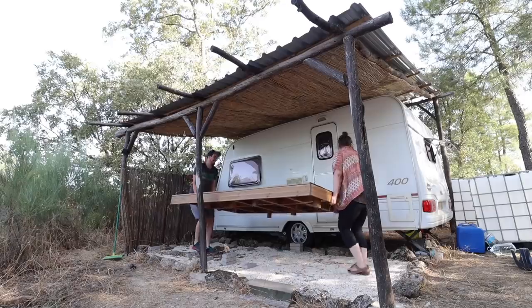Follow our journey from the very beginning as we document the whole process of creating an off-grid home. Good morning everyone, today is a good day, the sun is shining, I'm raring to go. We're going to get even more done on the mezzanine and we're going to figure out where our hatch and our ladder is going to go.